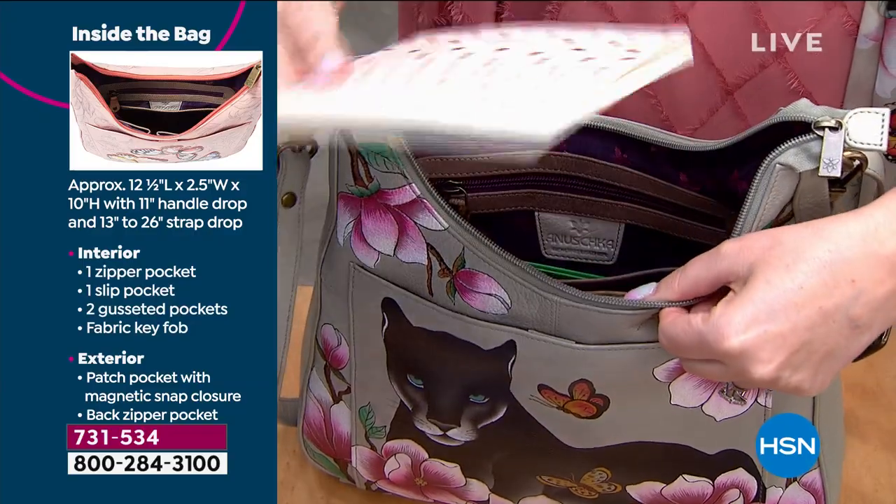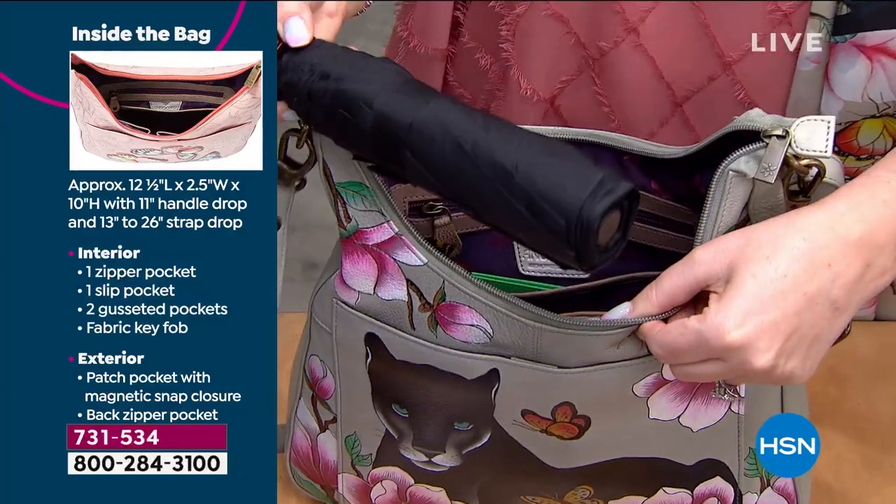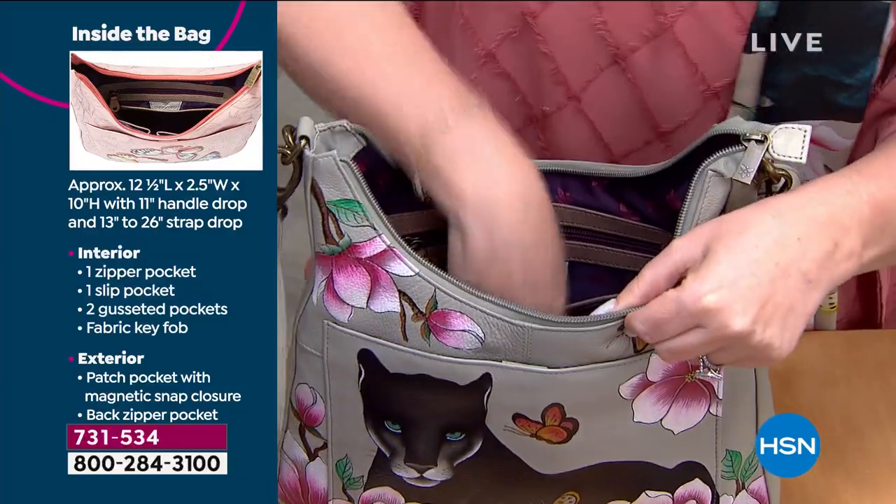The main compartment is nice and roomy. It fits even an iPad, a planner, an umbrella, a bottle of water. I already know what you have in there — I'm a magician. It's like a Mary Poppins bag. I want to keep taking things out.